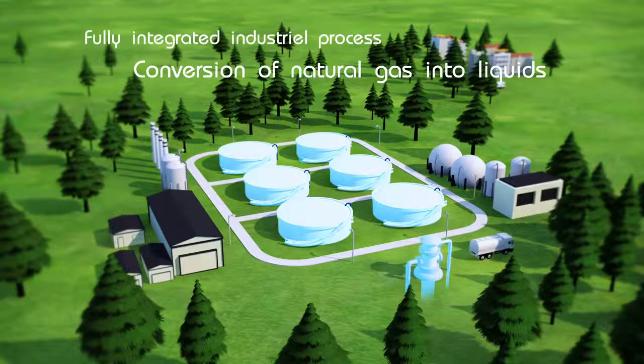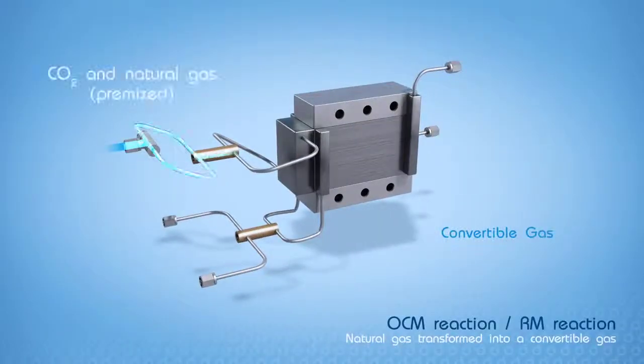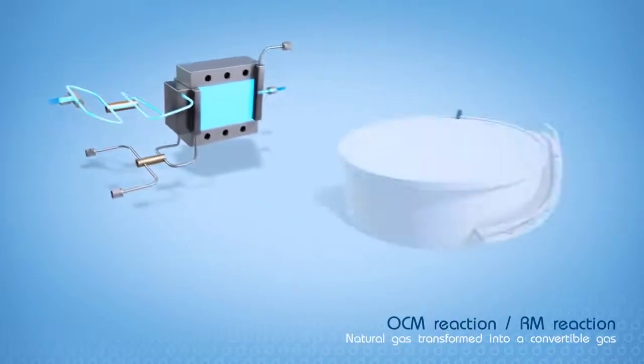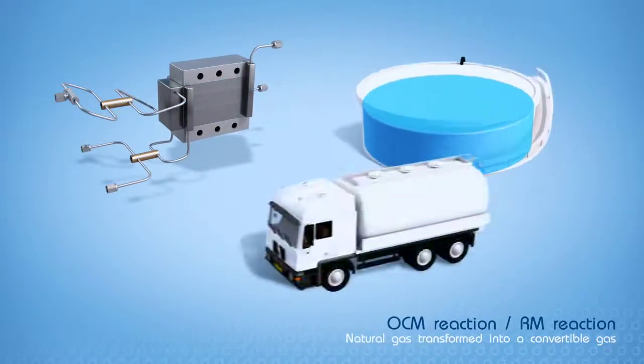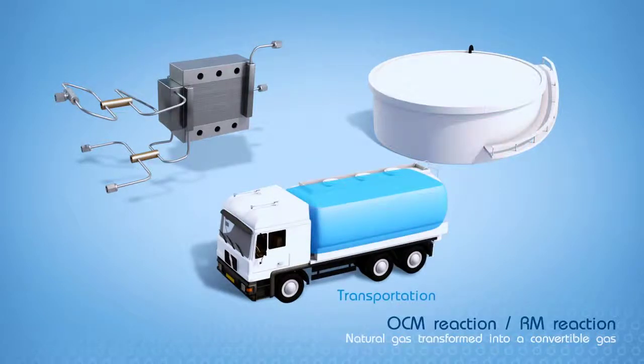It converts natural gas to liquids, such as gasoline. Initially, natural gas is turned into a convertible gas, which can then be transformed into liquid. In this liquid form, transportation and distribution are far simpler, as it takes up much less volume and is cost-efficient to transport over long distances.